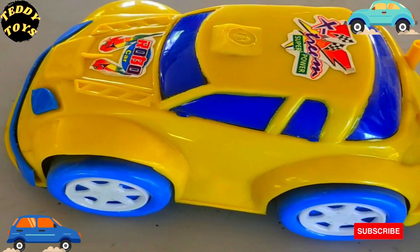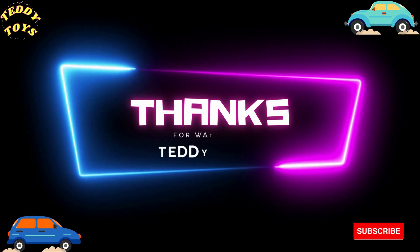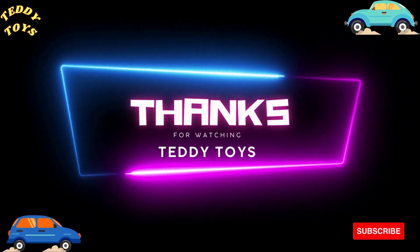Wow, very nice car, beautiful car, superb. Thank you for watching.